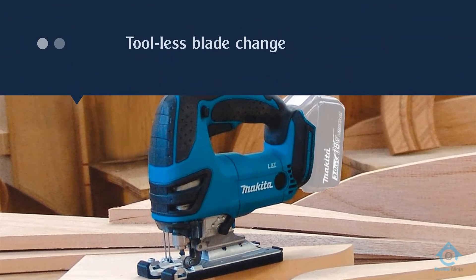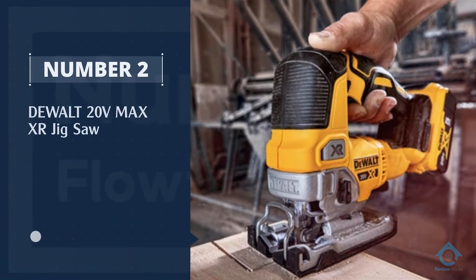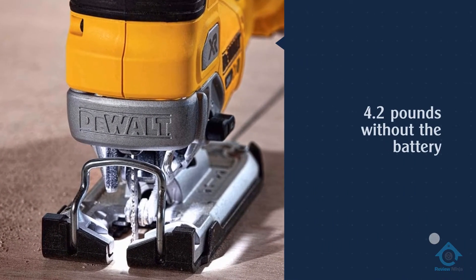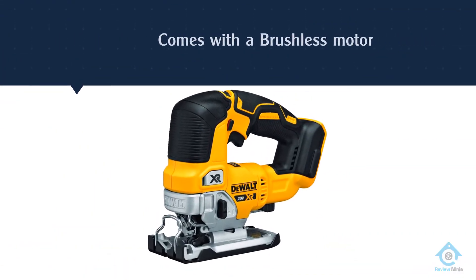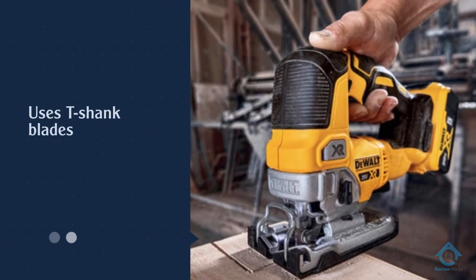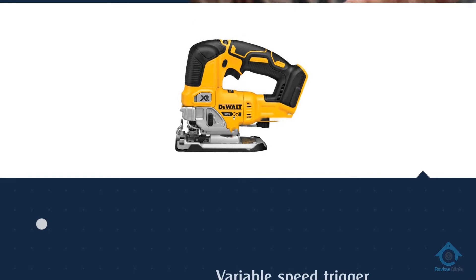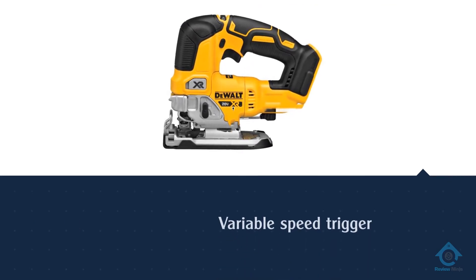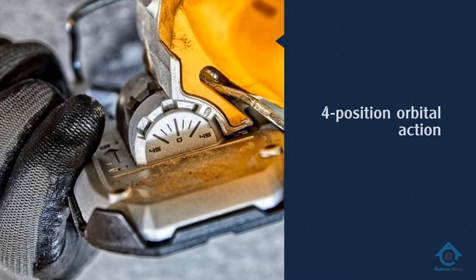Number two: DeWalt 20-volt Max XR jigsaw. What you get from this tool are power and extreme runtime. The battery does not come with the purchase — you have to buy one separately. The machine has four orbital positions, which makes it easy to cut different materials. It also has a keyless blade clamp that makes it easy to change the blades. The tool uses T-shank blades. The shoe is also beveled, letting you work at different angles like 0, 15, and 30 degrees, with a positive stop at 45 degrees.